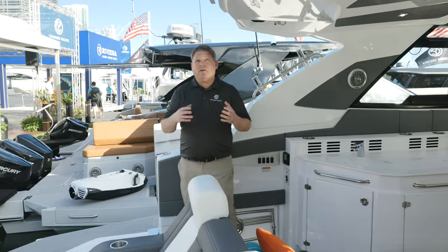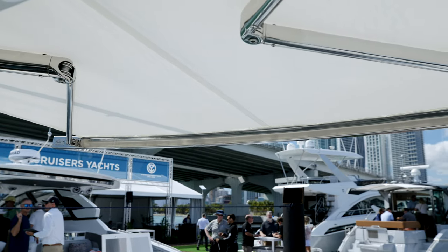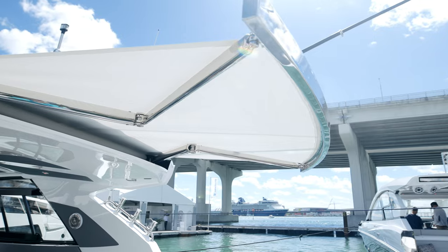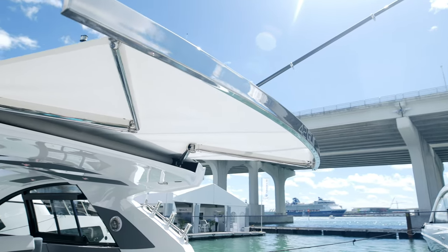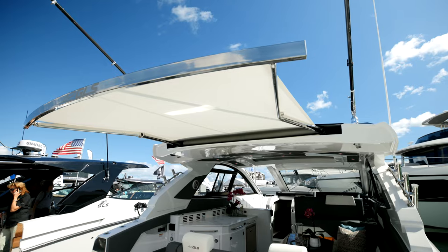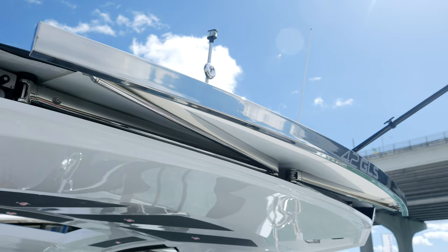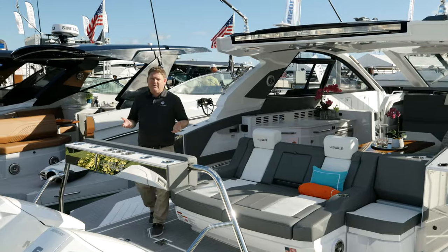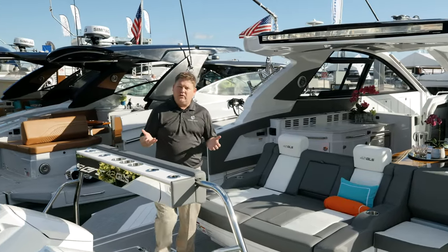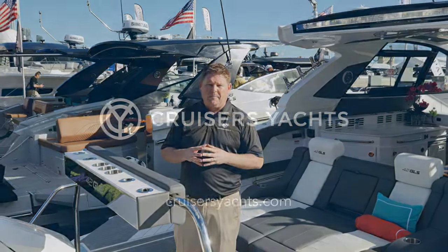And finally, we have another great feature on the transom of the 42 GLS, which is a sunshade for additional protection from the sun. Thank you for taking the time to view the wonderful features of our 42 GLS. For more information or to see one in person, please visit us at cruisersyachts.com.